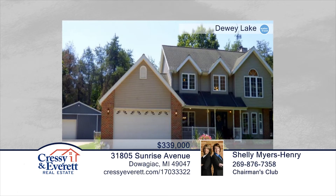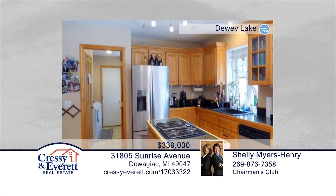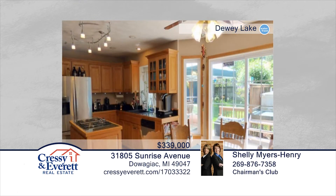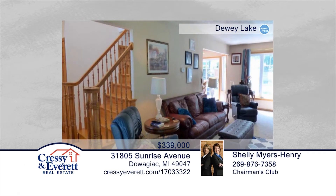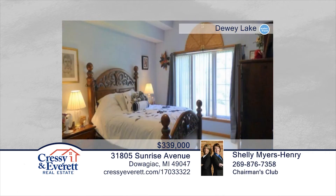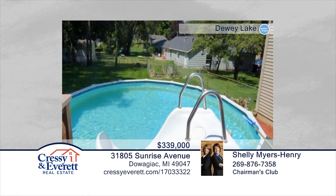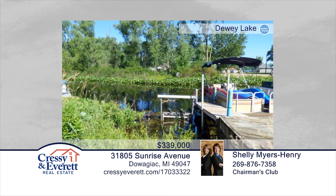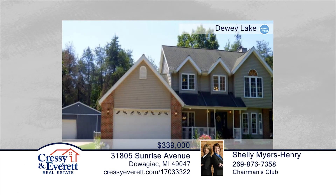This executive home is complete with 63 plus-or-minus feet of Dewey Lake channel frontage across the street and 280 feet of Sandy Beach deeded access down the road. Enjoy a day on the lake and come back to this upscale three-bedroom, two-full and two-half bath home. Upon entering, you'll immediately notice the open staircase that leads to the living room with a large wood-burning fireplace. Entertaining will be grand in this large backyard with above-ground swimming pool. This home is located in Sister Lakes, close to breweries, lakes, wineries, and fruit farms. Contact Shelly Myers Henry and Martha Hassel to find out how to make it yours.